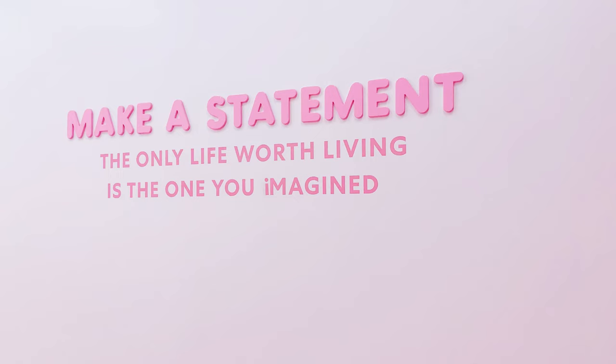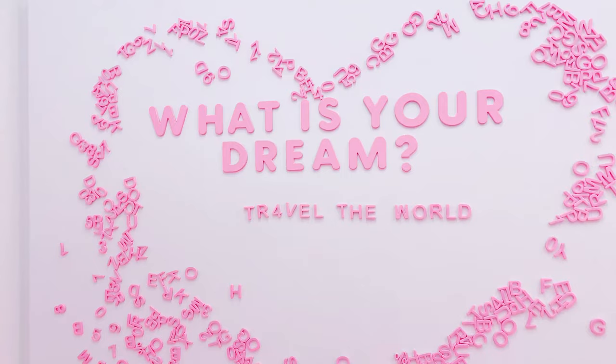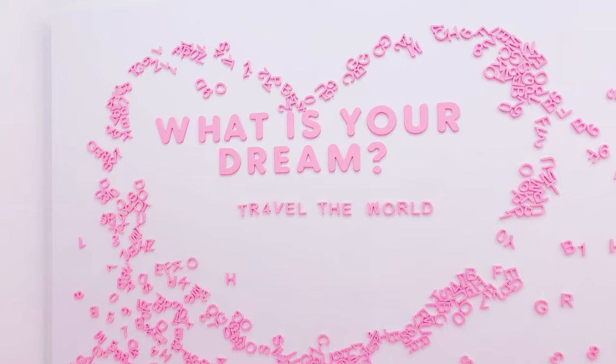I love what it says on the wall here — it says, 'The only life worth living is the one you imagined.' And here are some letter magnets.